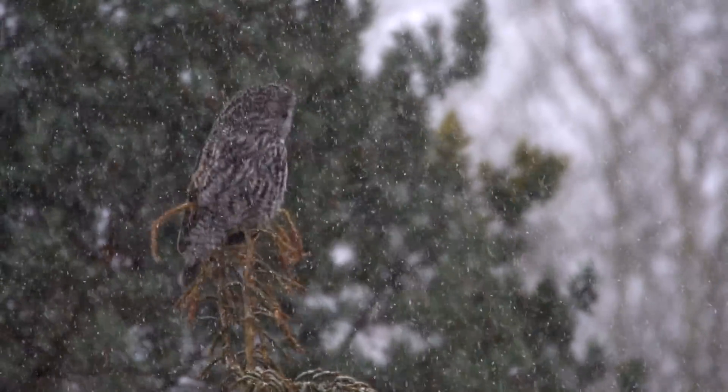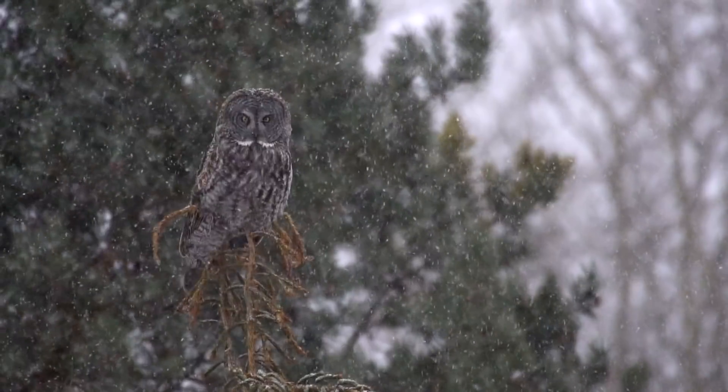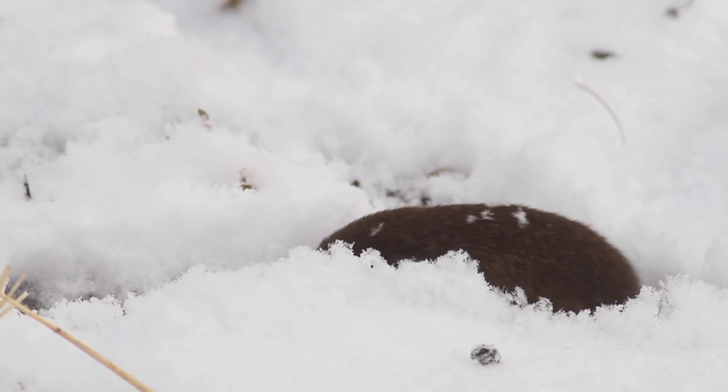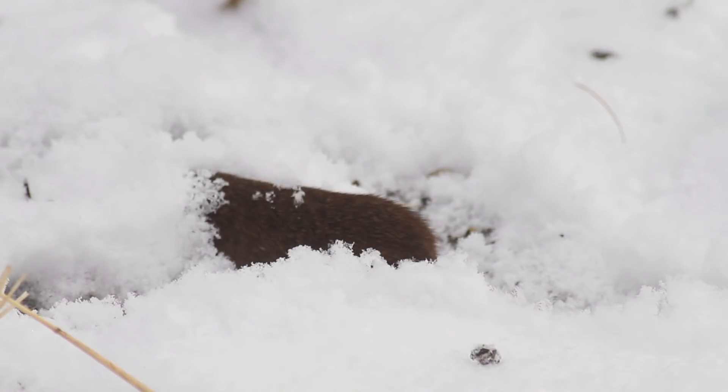A lot of our owls hunt the same way. They use their ears, they hunt from perches, and they're eating mostly the same things. However, great gray owls are very particular in what they eat. Much of the diet of a great gray owl is voles — those small mouse-like little critters that you may see trails of underneath the snow in the springtime.